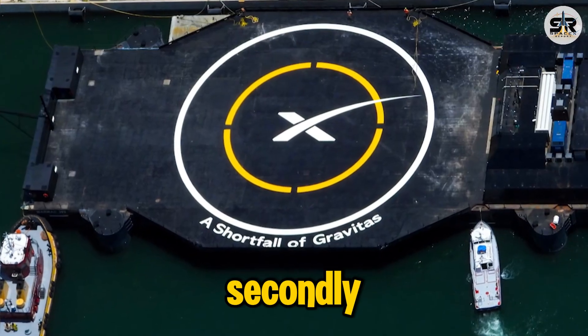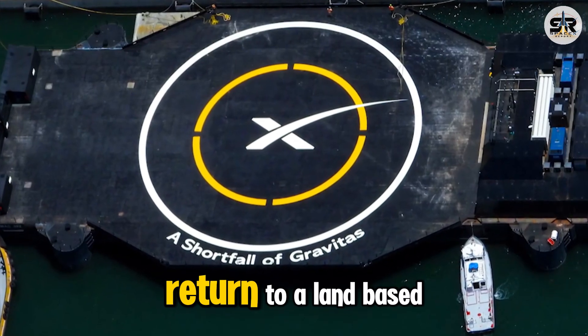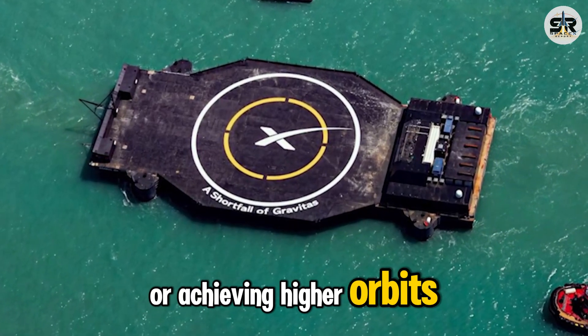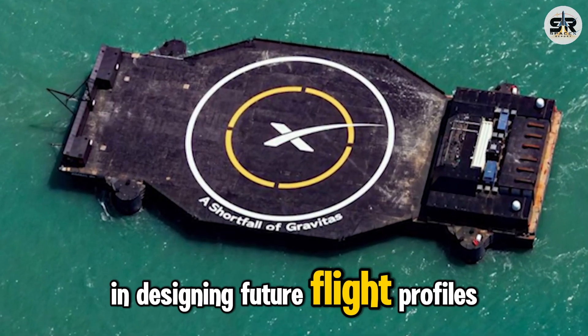Secondly, drone ship landings allow SpaceX to optimize flight performance by eliminating the need for a fuel-consuming return to a land-based site. More propellant can be allocated toward carrying heavier payloads or achieving higher orbits. This improves overall mission efficiency and gives SpaceX greater flexibility in designing future flight profiles.